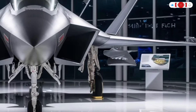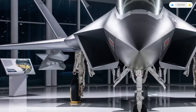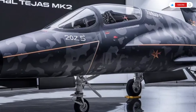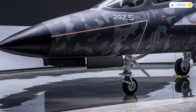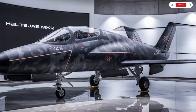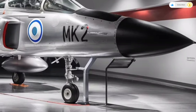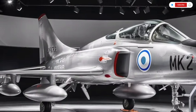The helmet-mounted display system projects critical flight and targeting information directly onto the pilot's visor, allowing them to track targets just by looking at them. The cockpit lighting is adjustable for night missions, with soft backlighting that doesn't interfere with vision. Advanced oxygen systems and climate control help maintain pilot comfort during high-altitude and long-duration missions. The canopy provides an almost panoramic view, and the cockpit framing is designed to minimize blind spots. Voice command systems allow pilots to control certain functions without touching buttons, increasing focus during combat scenarios. The avionics are highly advanced, featuring modern radar systems, electronic warfare suites, and secure communication systems.